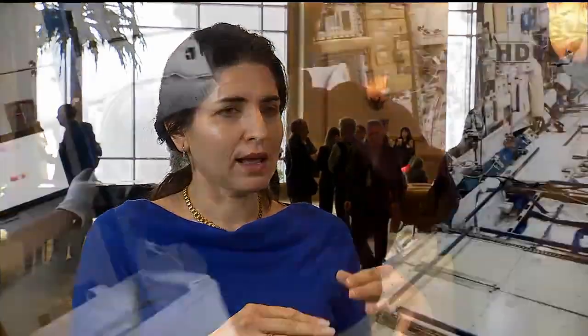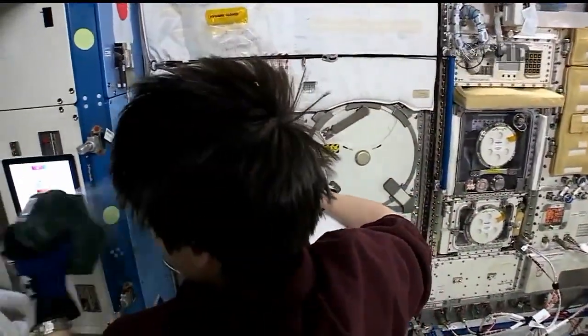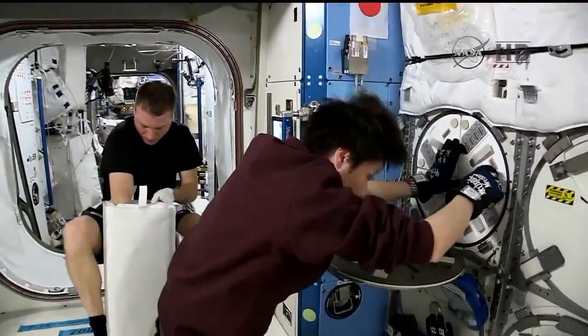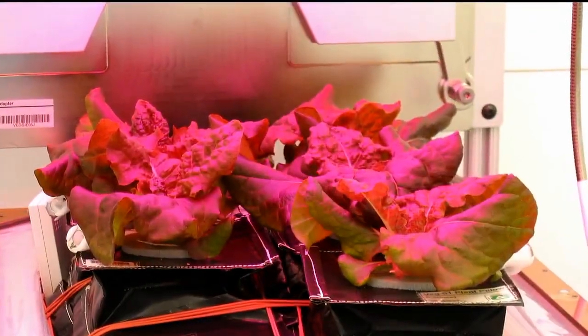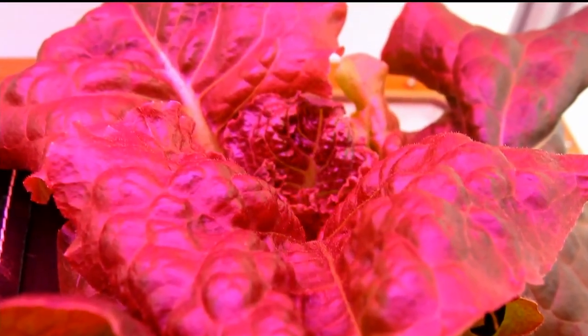No one tasted the lettuce after it came back. We harvested them in June, and they were frozen on orbit because we really wanted to figure out the food safety — the microbiology of these plants — to know if they're safe for the crew to eat. There's not really an easy way to wash your vegetables in space, so we had them frozen in Melfi, the minus-80 laboratory freezer on ISS, and then brought back on SpaceX 4. We got those back around the end of October and were able to look at the microorganisms on the plants.